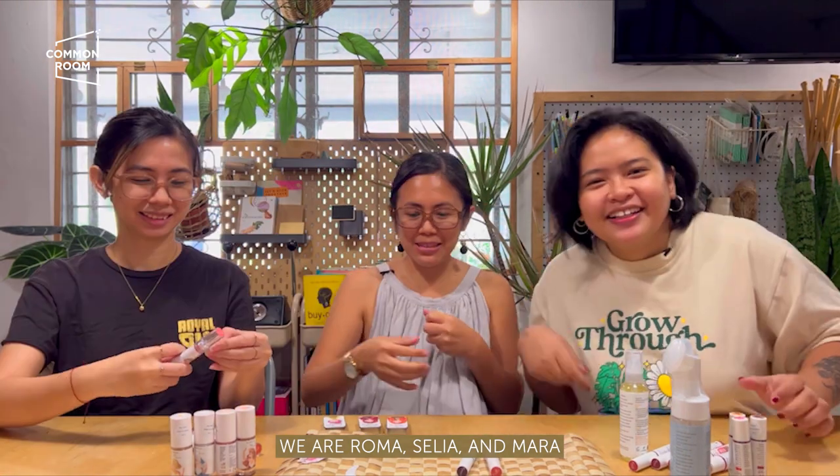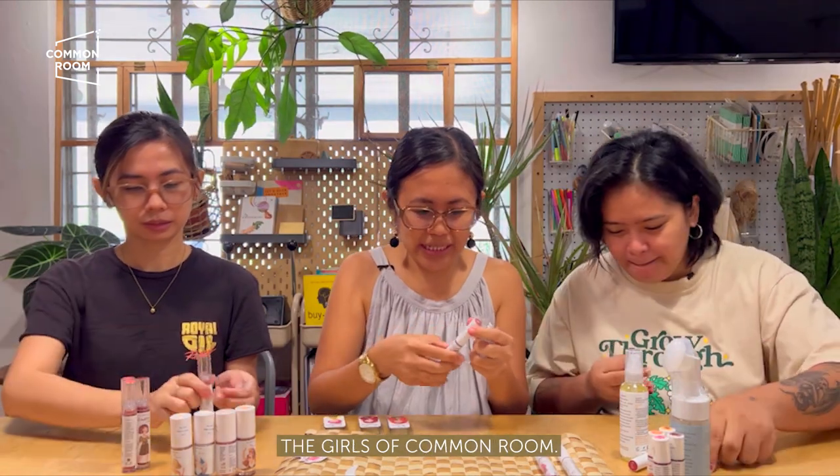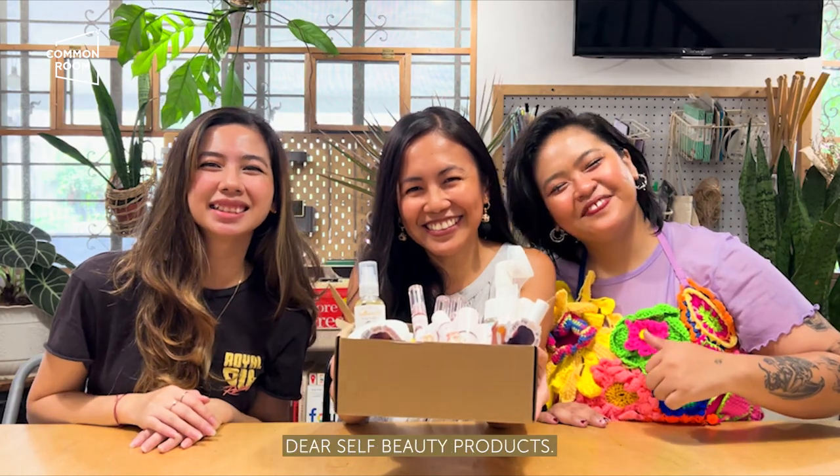We are Roma, Celia, and Mara — the girls of Common Room. Join us for this episode as we try Dear Self Beauty products.